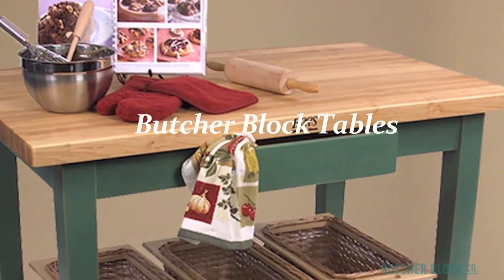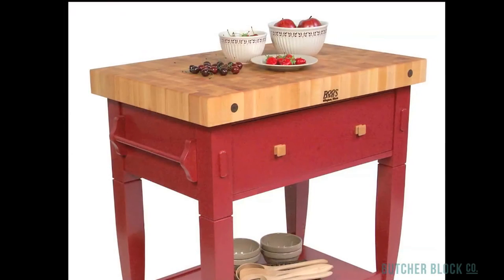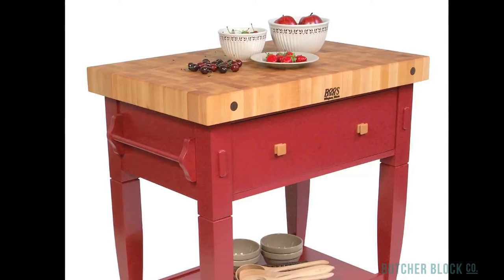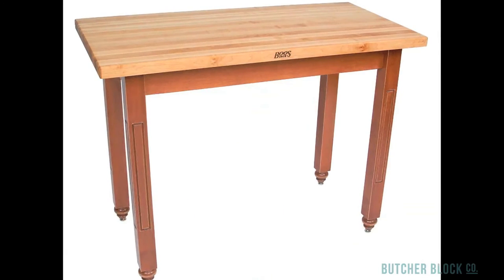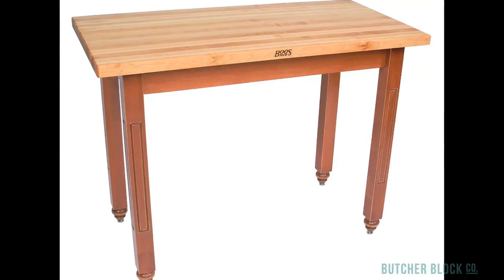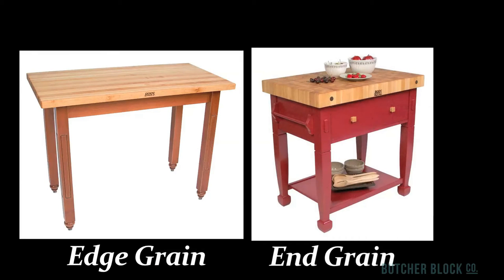Compared to standing Butcher Blocks, Butcher Block tables come in a wider assortment of sizes and serve a wider variety of purposes. In general, they provide more space for food preparation and serving, and for storing kitchen supplies and utensils. Butcher Block tables come in both end grain and edge grain styles. In making edge grain style table tops, the edges of wood strips make up the surface of the table. The wood rails are laid out and bonded together side by side. Both grain styles, edge grain and end, are suitable for chopping, slicing, and dicing, and for pounding, kneading, and rolling.